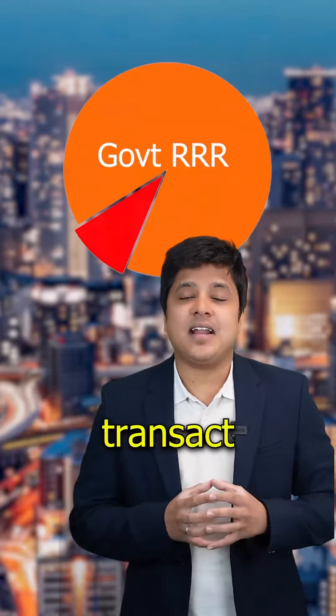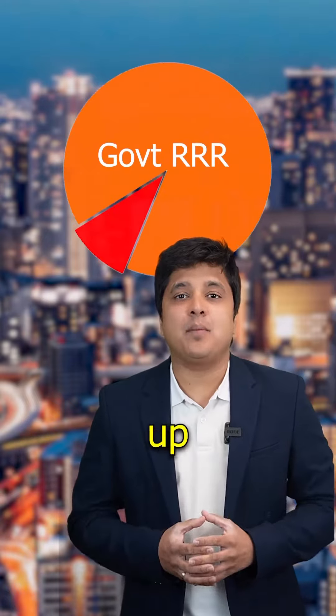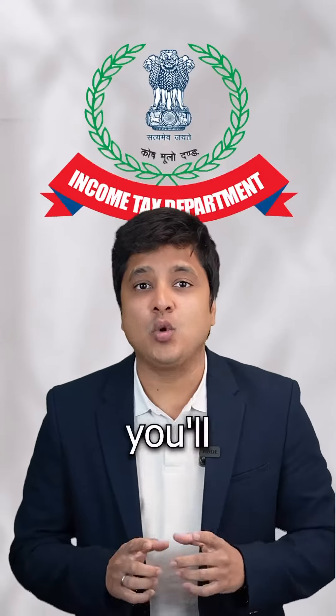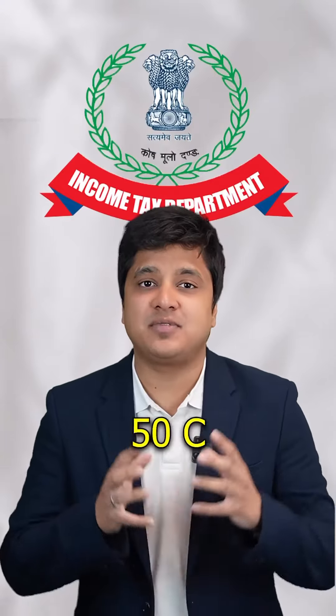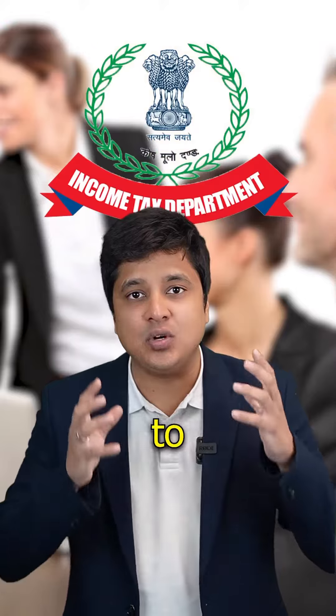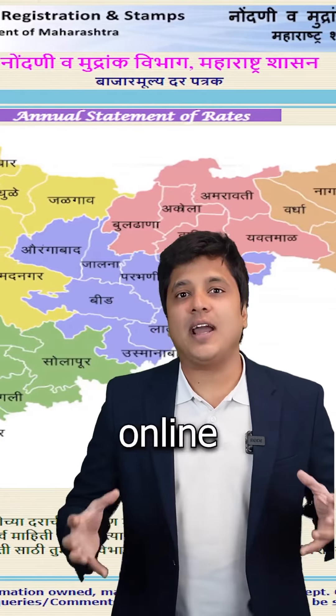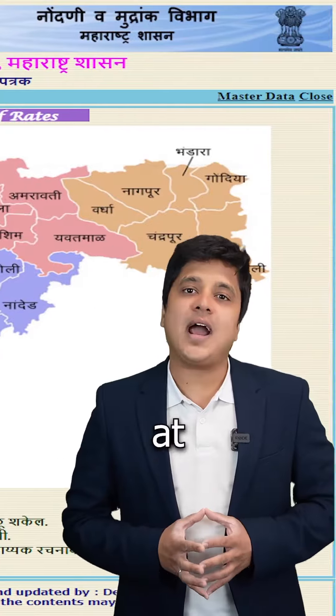Property transactions registered below the Ready Reckoner rate can be considered fishy by the government. However, you can transact and register the property up to 10% below the government Ready Reckoner rate. But if you go lower, you'll have to pay taxes as per Section 50C and 56-10 of the Income Tax Act.